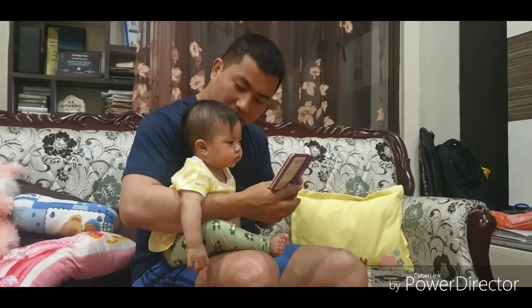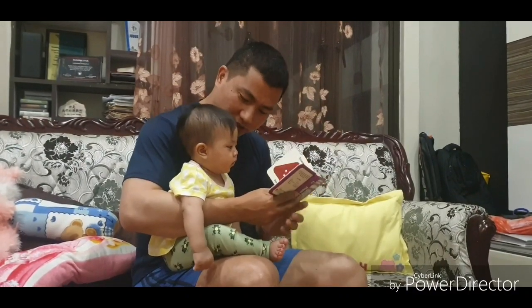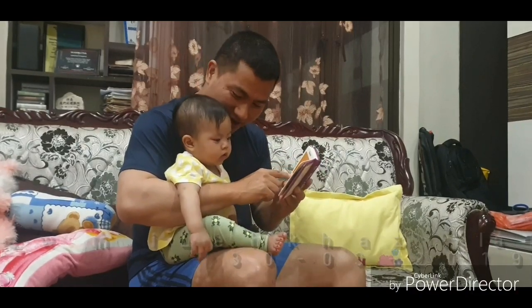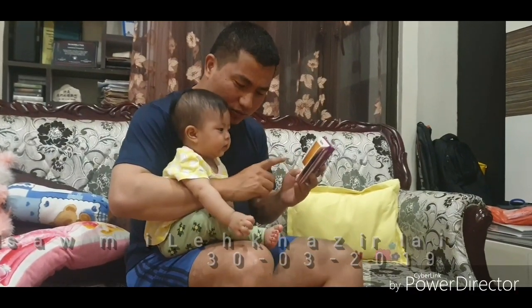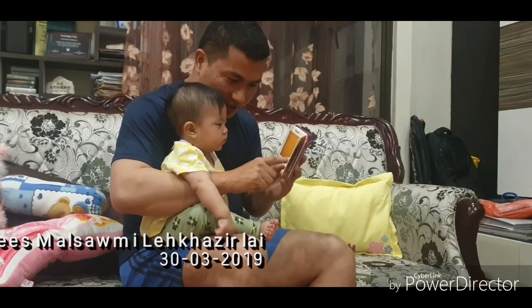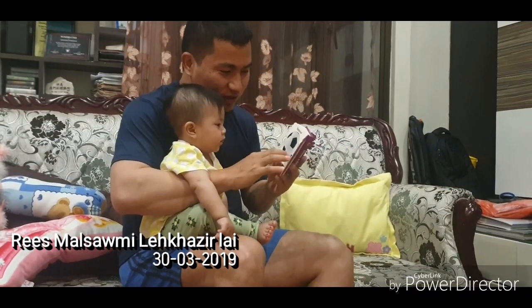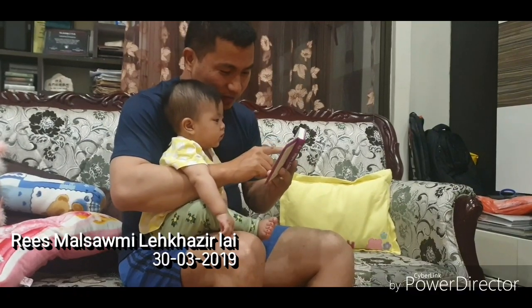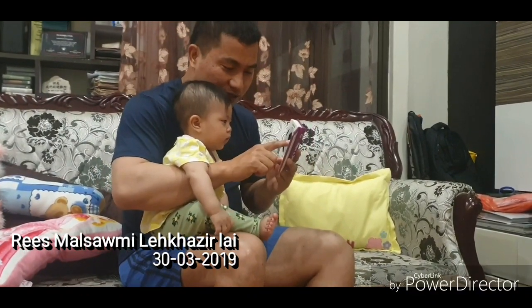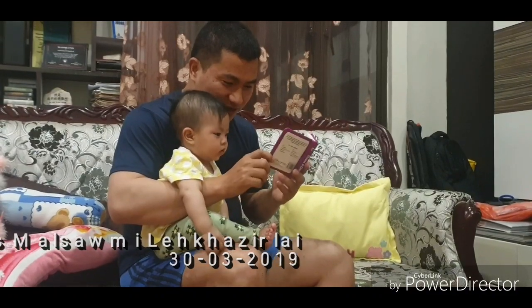Happy birthday to you. Square. Square. Square. Rectangle. Thank you. Ball. Square. Square. Square.